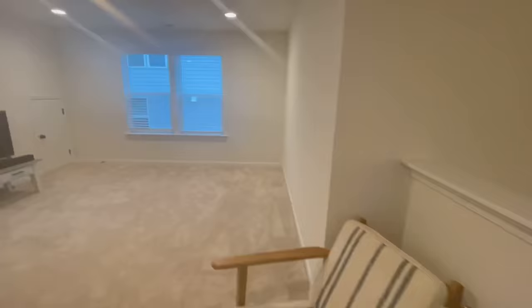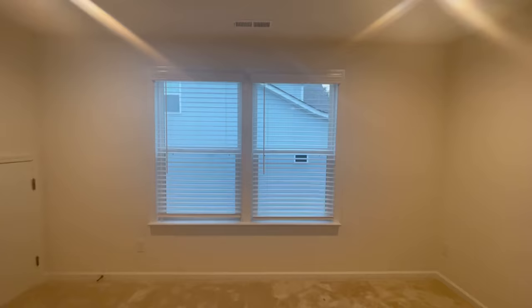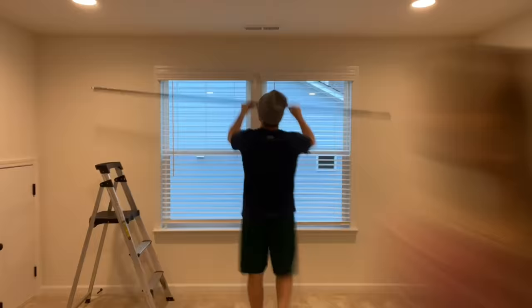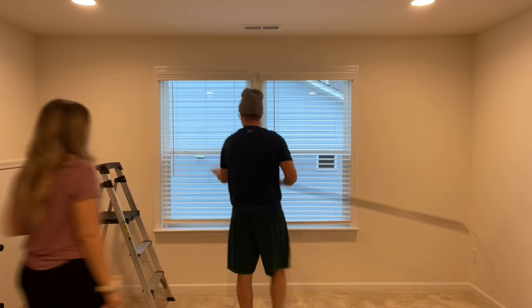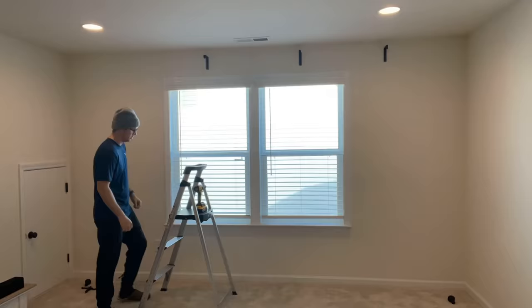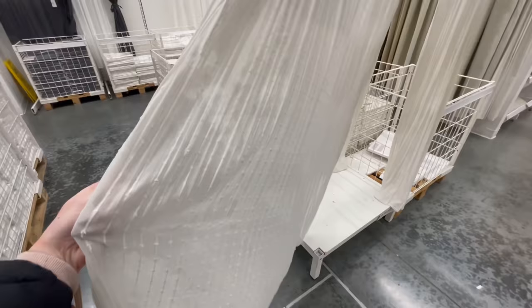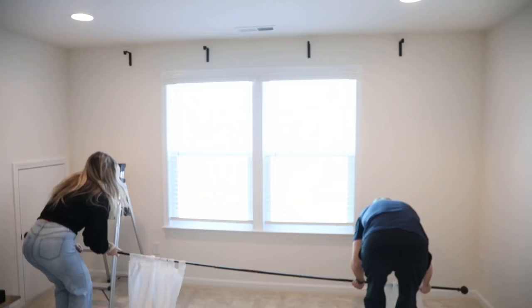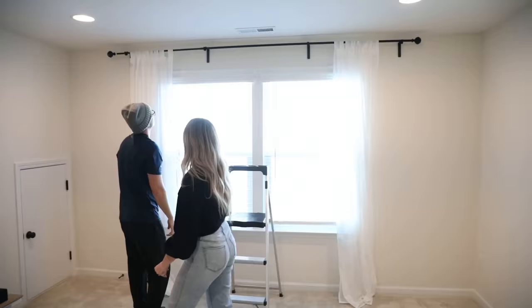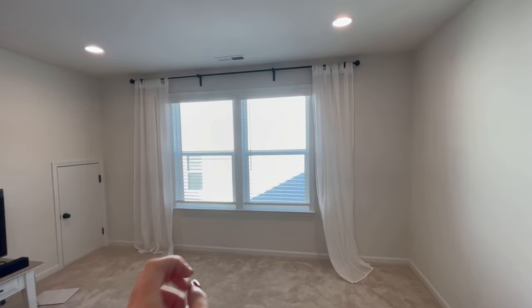It was weirdly sad to see them go since they were so comfy and the first piece of furniture we ever owned together, but it was definitely time for a change. The first thing I wanted to do was add curtains to this window. Since this is our only window and natural light source, I wanted to make the space appear much larger. We hung the curtain rod as high as we possibly could and framed the window with curtains on both sides, which creates the illusion of taller ceilings and a wider window.